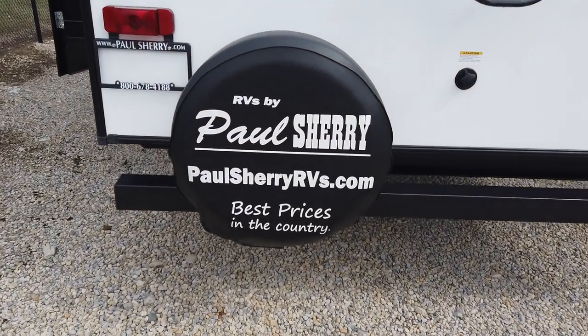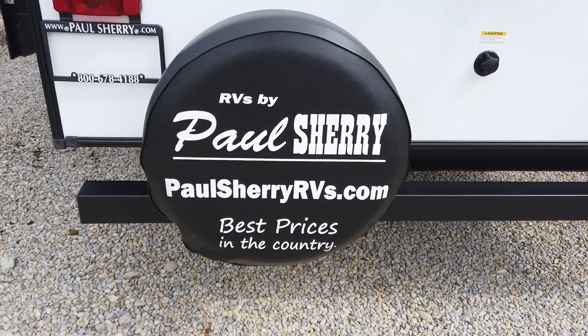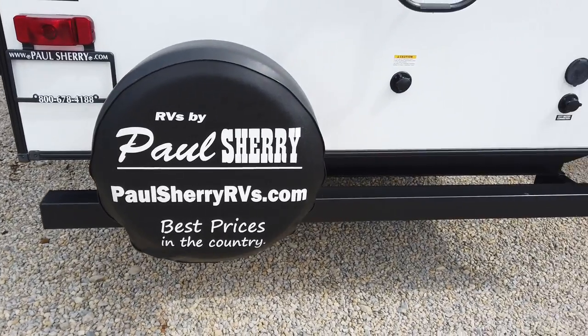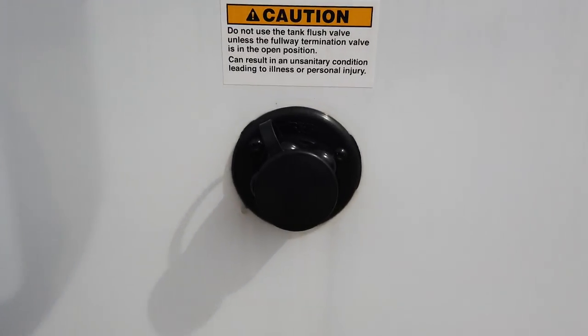You never want to buy a flat roof travel trailer, fifth wheel, or motorhome. We're Paul Sherry RVs — check us out at our website, or just go to Google, type in our name, and read our reviews first.